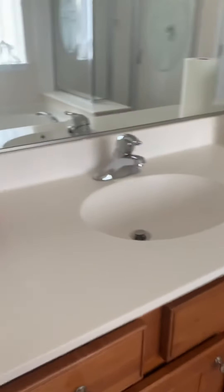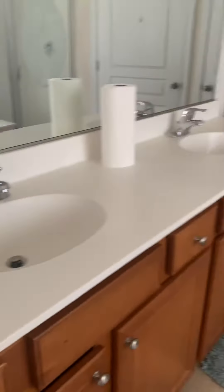You do have tile in the bathrooms, and the comfort height toilets — they're not low.